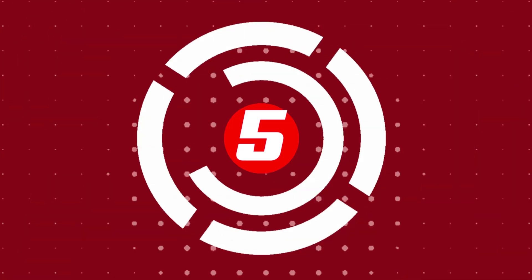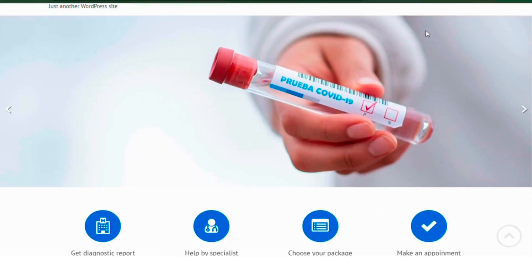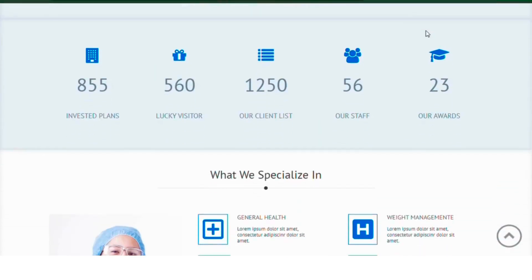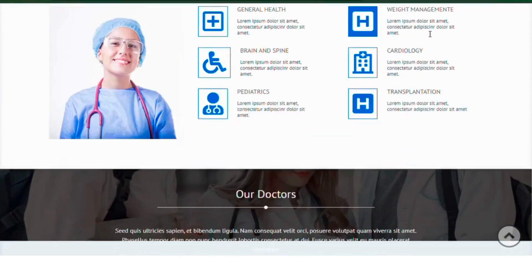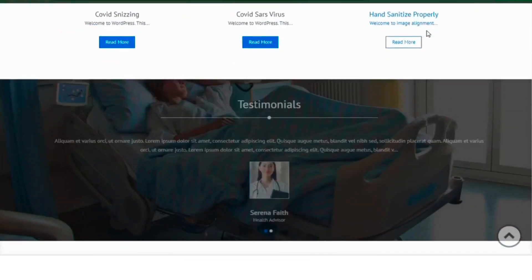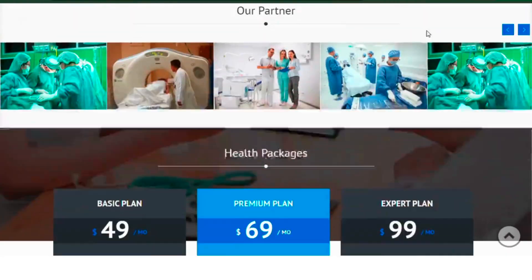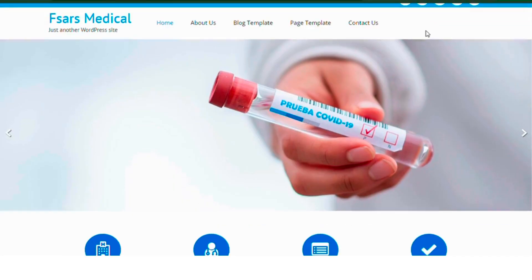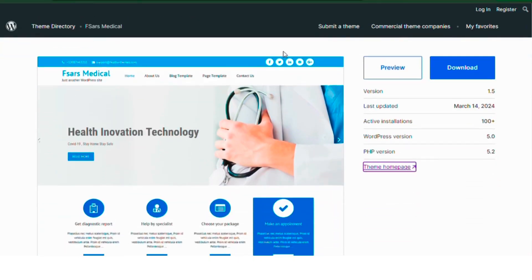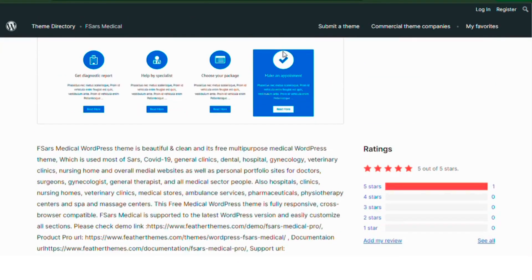Number five: FSARS Medical. FSARS Medical is a clean and beautiful multi-purpose medical theme. It's suitable for SARS, COVID-19 clinics, general clinics, dental hospitals and other medical websites. The theme is fully responsive, cross-browser compatible and supports the latest WordPress version. It offers easy customization of all sections and is ideal for personal portfolios of doctors and other healthcare professionals.